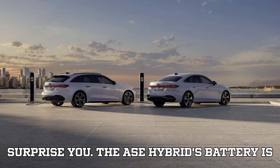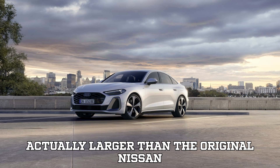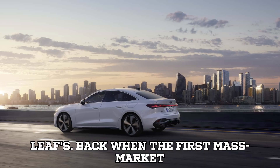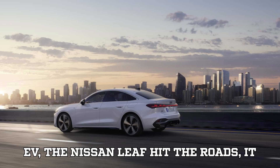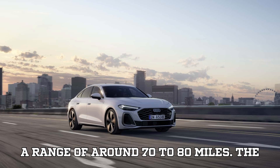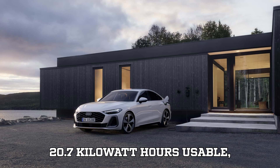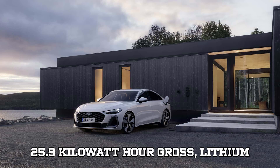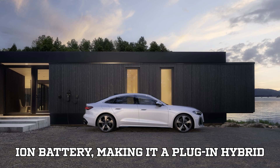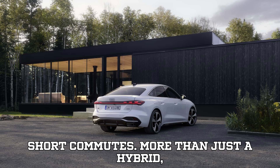And here's something that might surprise you. The A5e hybrid's battery is actually larger than the original Nissan Leaf's. Back when the first mass-market EV, the Nissan Leaf, hit the roads, it came with a 24-kilowatt-hour battery and a range of around 70 to 80 miles. The A5e hybrid, on the other hand, packs a 20.7-kilowatt-hour usable, 25.9-kilowatt-hour gross lithium-ion battery, making it a plug-in hybrid that can genuinely function as an EV for short commutes. More than just a hybrid — it's a statement.